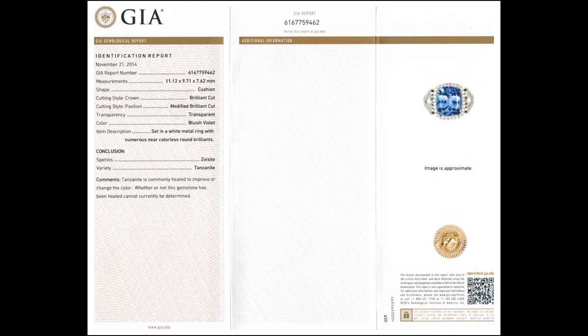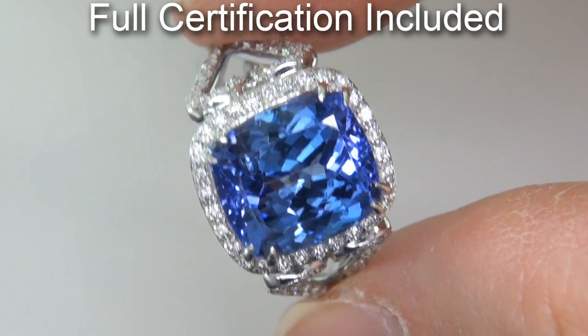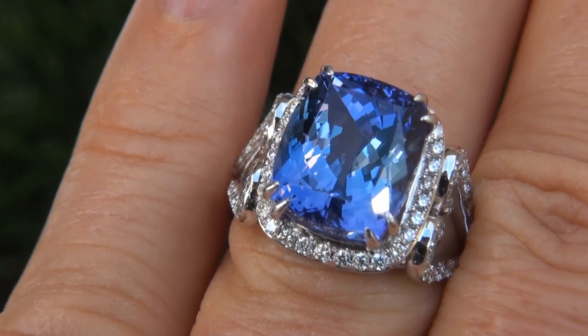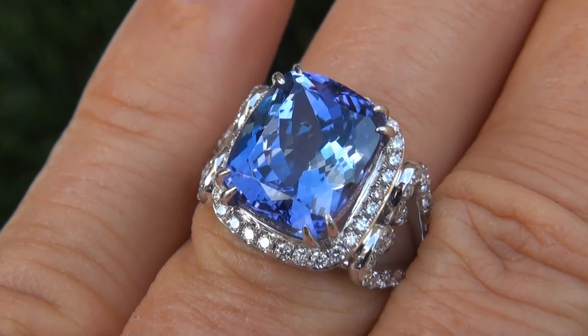Included with the item are both the GIA certification and a certified jewelry certification that documents the authenticity, quality and characteristics of the ring. At the request of our consignor, the immaculate showroom beauty must be sold immediately.